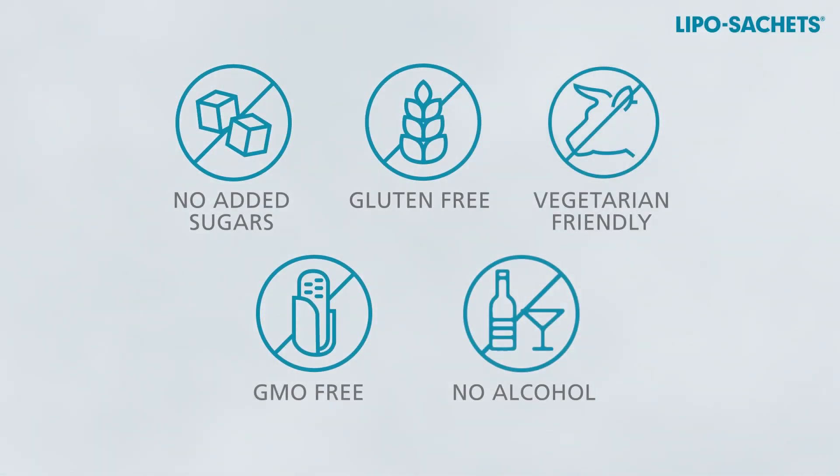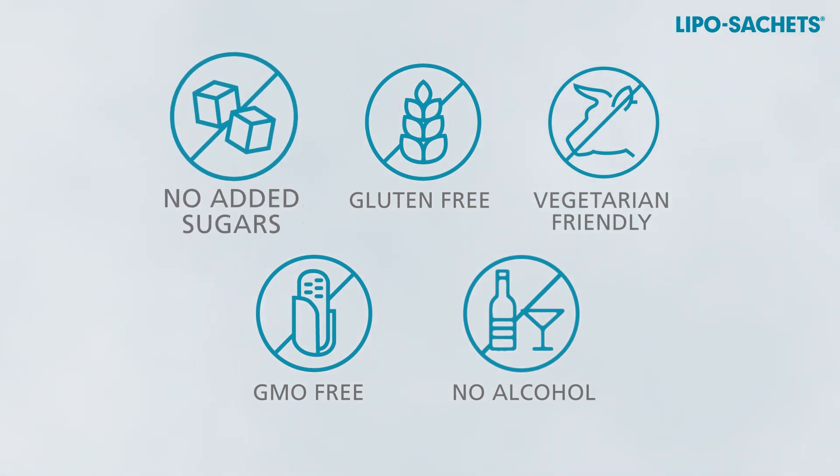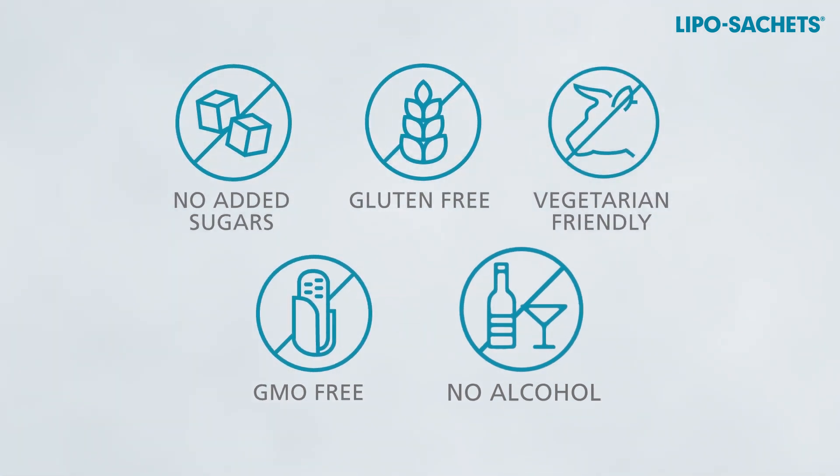Liposhell technology: liposomal supplements without any addition of animal derivatives, GMO, nor alcohol.